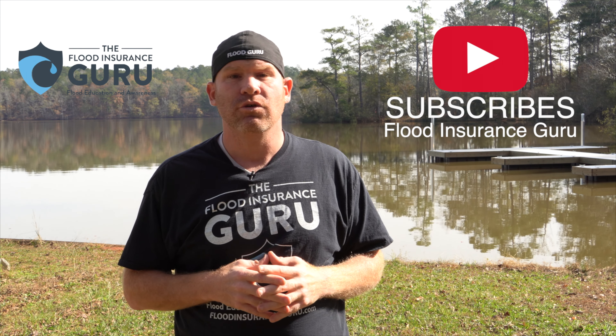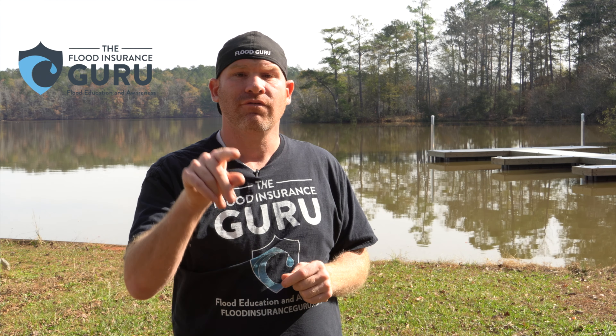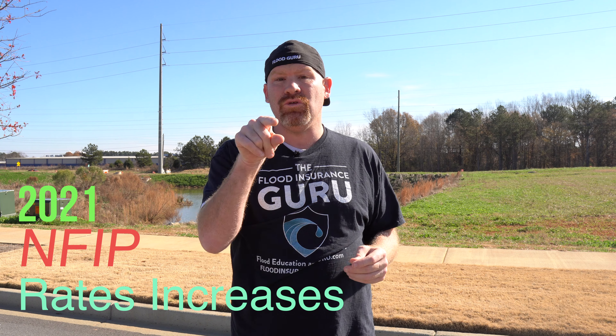We have an educational background on flood mitigation, which means we can help you understand flood risks, your flood insurance, and mitigate your property long-term to help you minimize flood losses and flood premiums. We're talking about some rate adjustments with the National Flood Insurance Program in 2021 that you need to be aware of.